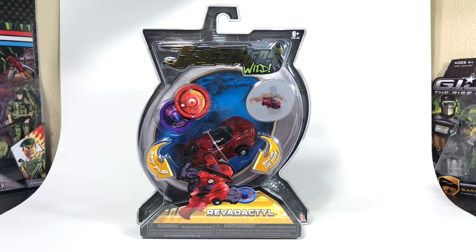Hey Joe fans, I'm JoeFan82 here with another toy review. Today I'm looking at the Screechers Wild Revidactyl toy. This is a transforming vehicle that transforms into an animal, and it has an accompanying animated series on YouTube.